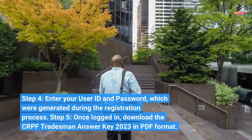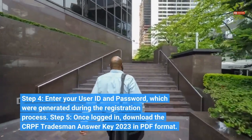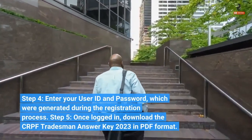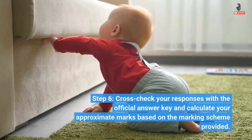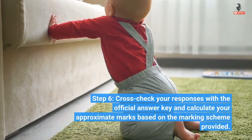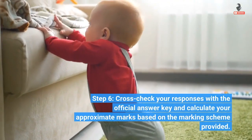Step 5: Once logged in, download the CRPF Tradesman Answer Key 2023 in PDF format. Step 6: Cross-check your responses with the official answer key and calculate your approximate marks based on the marking scheme provided.